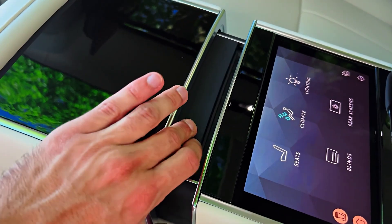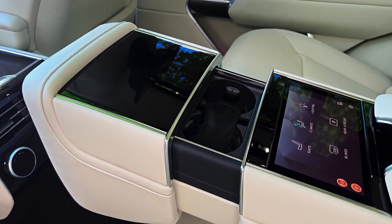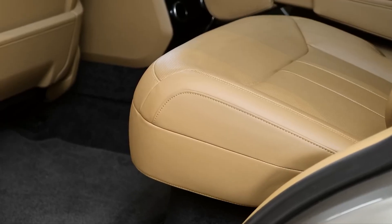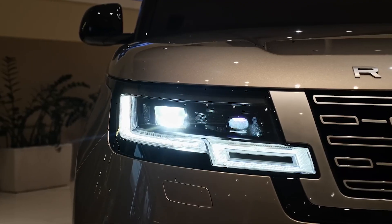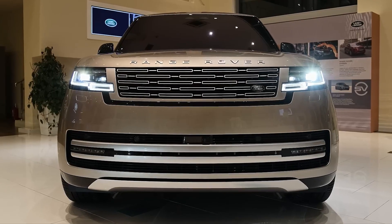Passengers can also enjoy the optional executive rear seating package, which includes a center console with a glass holder, a rear seat refrigerator, deployable tables, and moreover, massage functionality in both seats. This makes the Range Rover SV Autobiography a top-class luxury SUV that offers you luxury on the road without compromising on comfort.